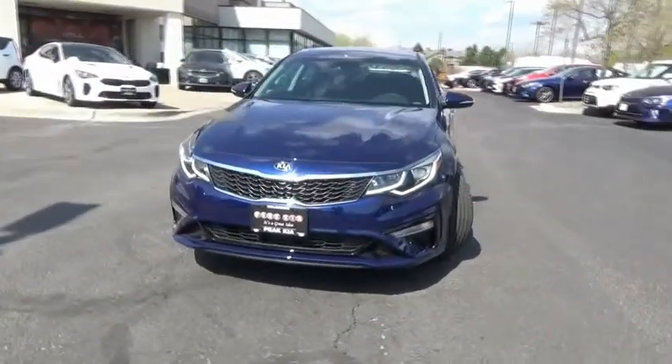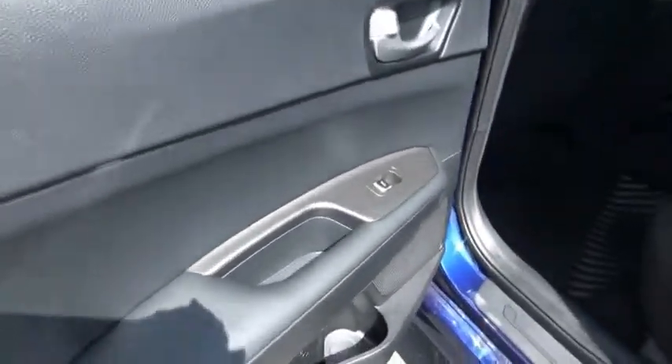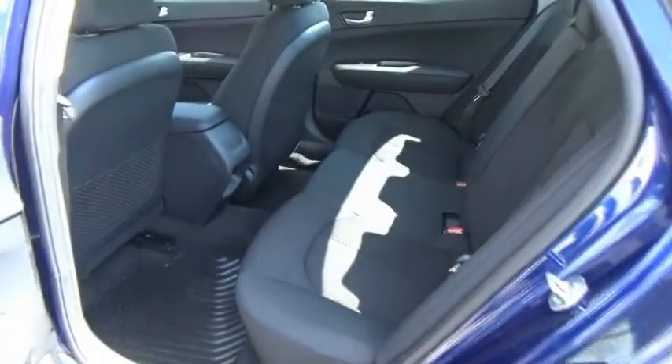Here are some of this vehicle's great options: trip computer, day-night rear view mirror, outside temperature gauge, cloth seat trim, perimeter alarm, engine immobilizer, smart device integration, four-piece floor mat set, and power rear window sunshade.